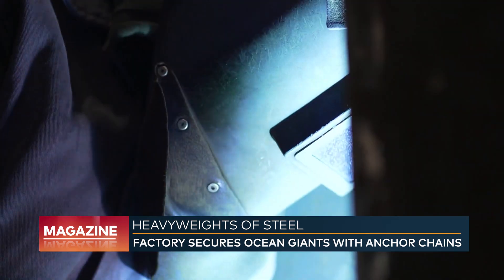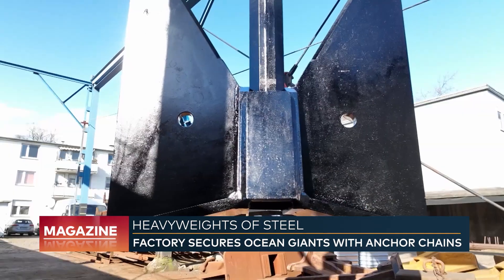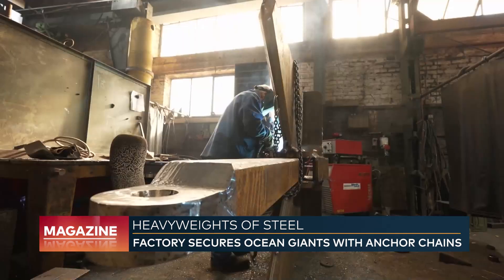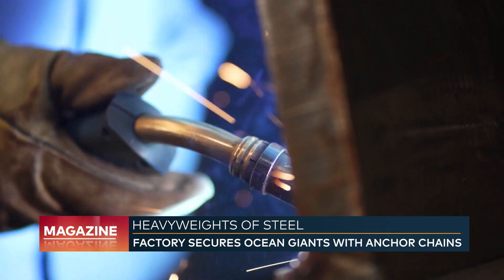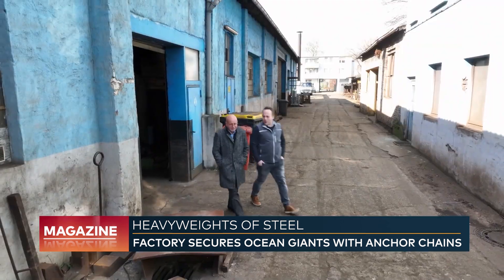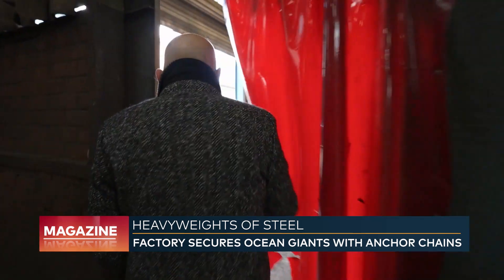They provide stability to ocean giants when it matters. Ship anchors are made at the Duisburg chain factory — from small police boats and inland vessels to large container and cruise ships. The managing director, Volker Domagala, has the right anchor for every watercraft.